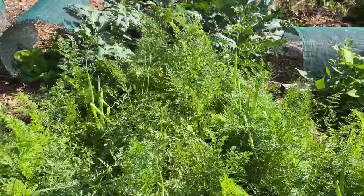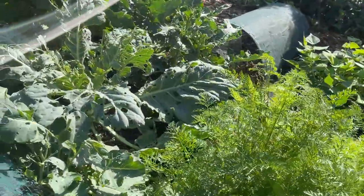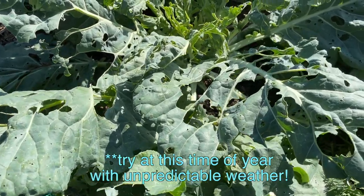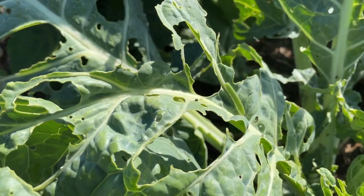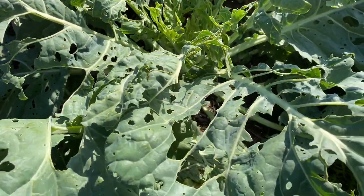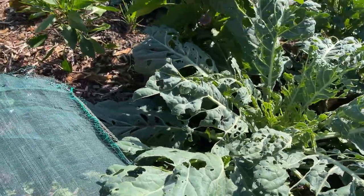Just beyond that is some brassicas that I thought I'd give a try, but the white cabbage moth caterpillars are really going to town on it. You can see one little dude there. I'm not going to really worry about these plants too much - it's too hard to fight against them, but I'll be starting some more seedlings soon.